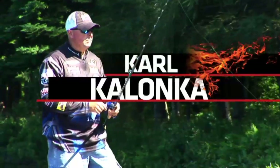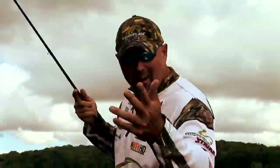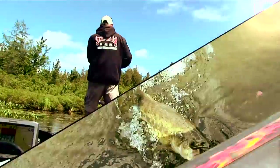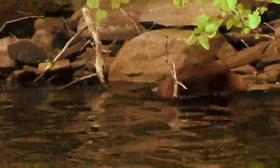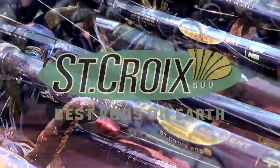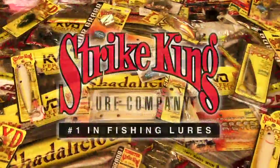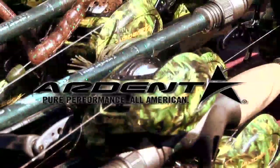Let the show begin. Brought to you in part by St. Croix Rods, best rods on Earth. Strike King Lure Company, number one in fishing lures. Ardent, pure performance. All American.